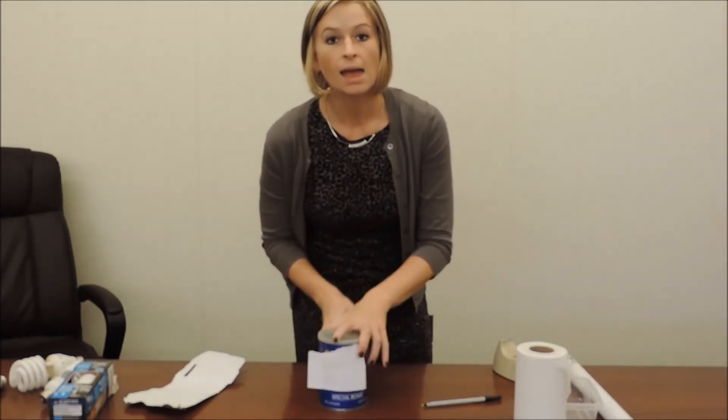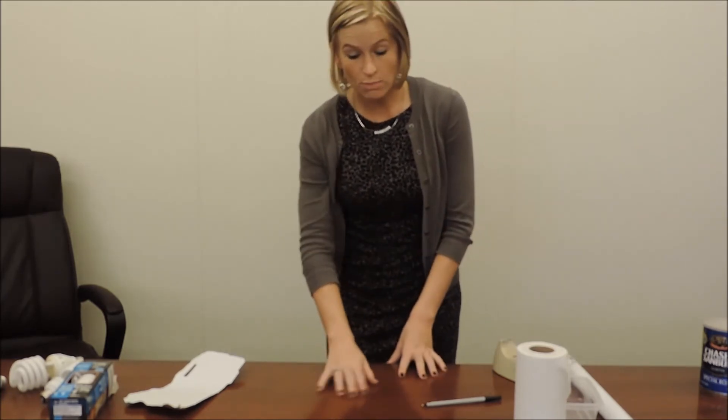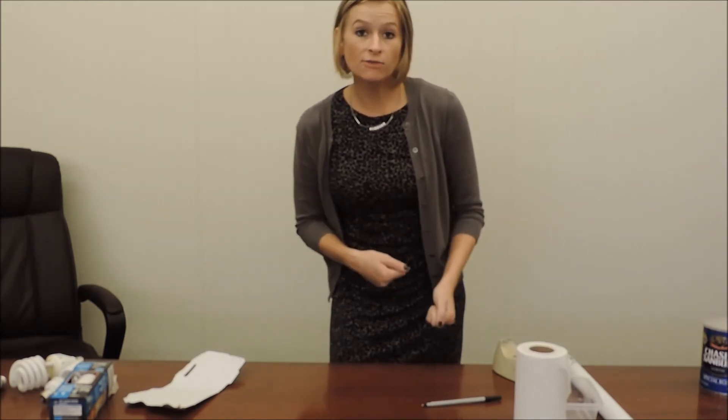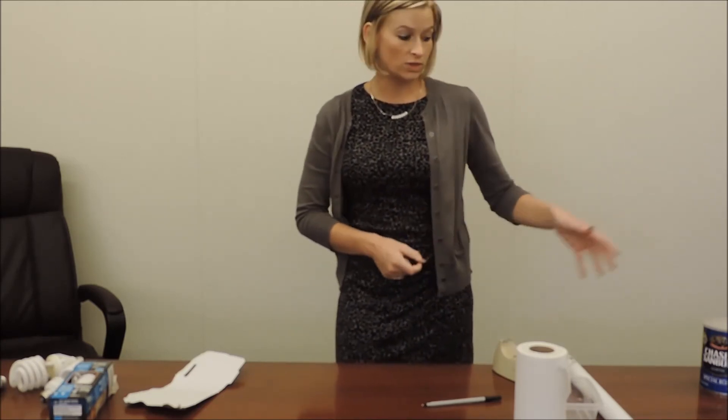Take your label, place it on your container, and put it right outside until you can bring it down. If the bulb breaks on carpet and you have to vacuum up leftover debris, once you're finished vacuuming, take your vacuum bag off and place that in the sealed container as well. Bring that down for disposal along with your broken light bulb.